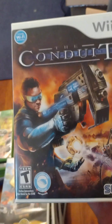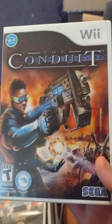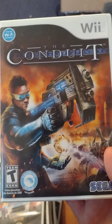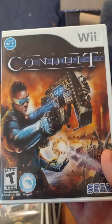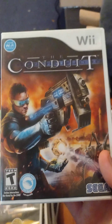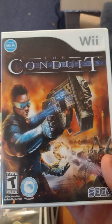Later on in The Conduit you end up shooting aliens and things like that — it's a really fun game. I heard the online multiplayer was a lot of fun when it first came out. It's definitely worth your money at 10 to 15 bucks, which is about what it goes for since it's pretty cheap still. I do recommend this game.